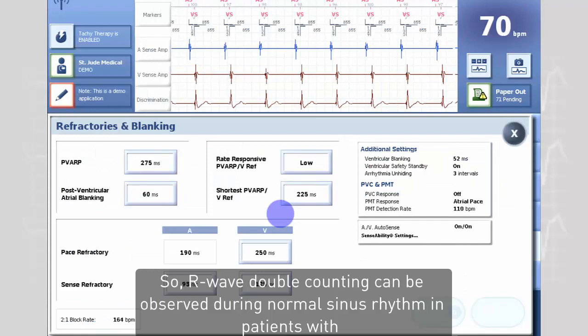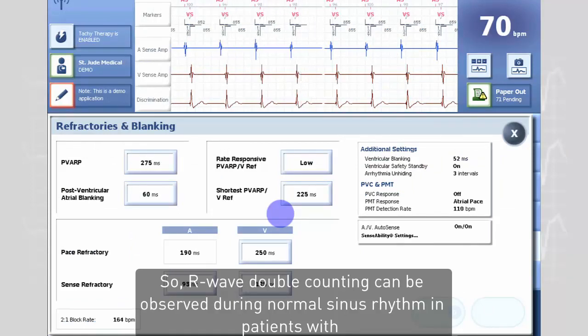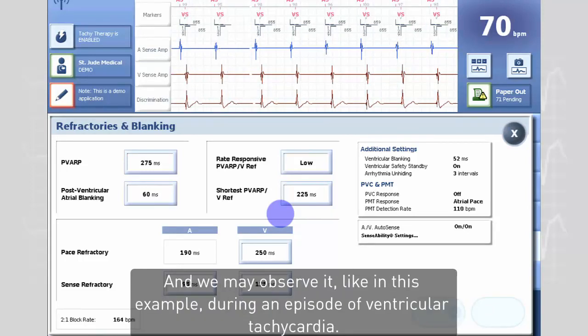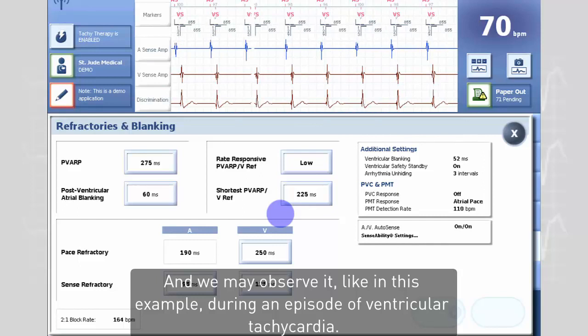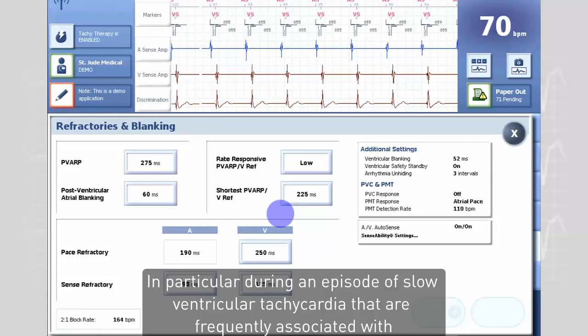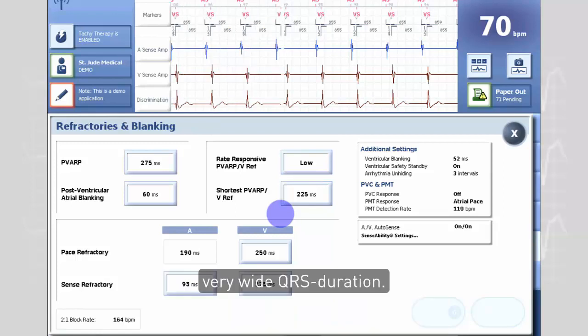R-wave double counting can be observed during normal sinus rhythm in patients with important bundle branch block and wide QRS complexes. We may also observe it, like in this example, during an episode of ventricular tachycardia — in particular during slow ventricular tachycardia, which is frequently associated with very wide QRS duration.